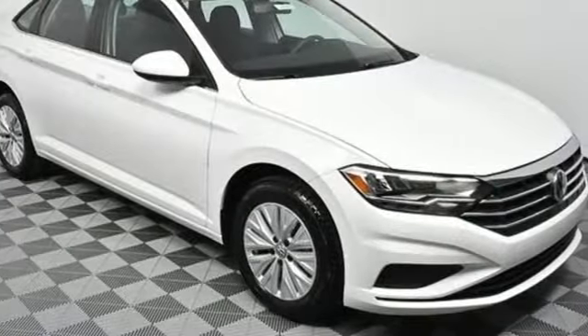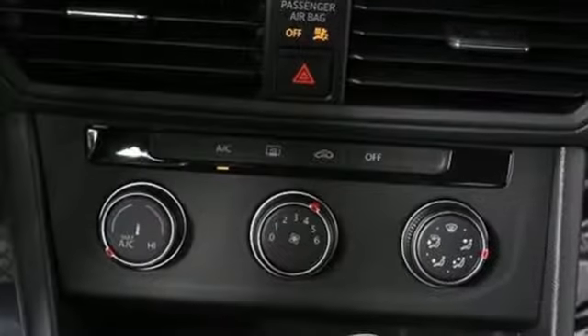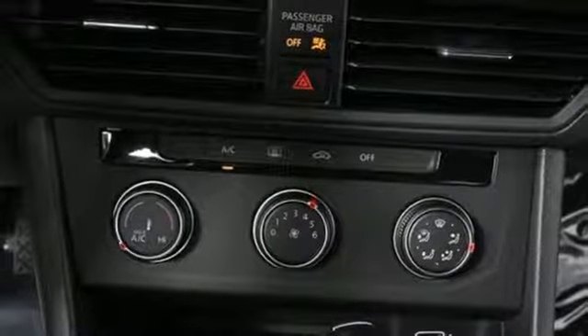Manual telescoping steering column, automatic transmission, aluminum wheels, 4-wheel anti-lock disc brakes, and turbo in-line 4-cylinder engine.